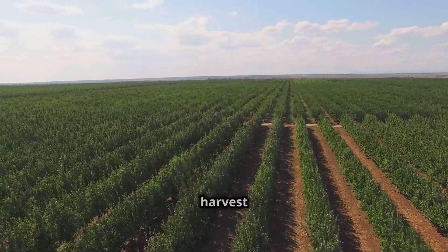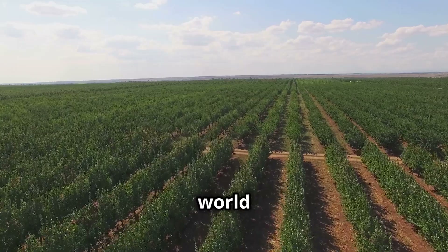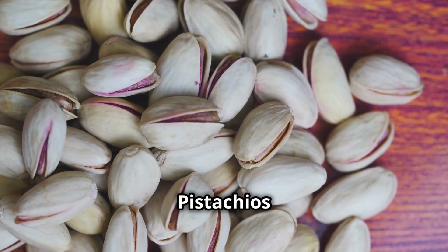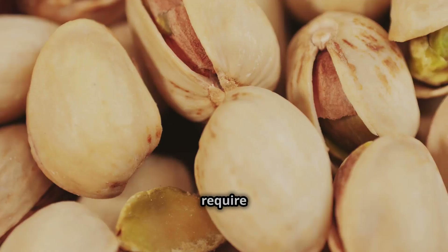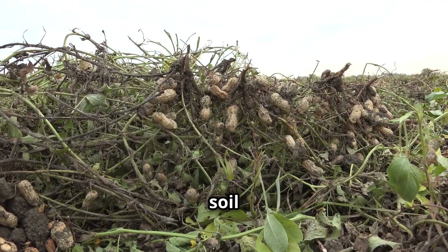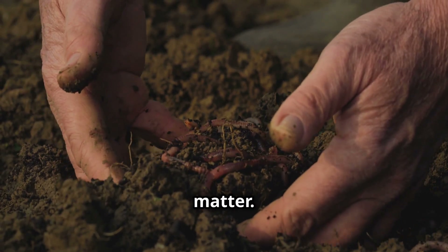But what does it take to grow and harvest this valuable nut? Let's take a deep dive into the fascinating world of pistachio cultivation. Pistachios aren't just any crop — they require very specific conditions to thrive. These trees flourish in well-draining soil that is a balanced mix of clay, sand, loam, and organic matter.